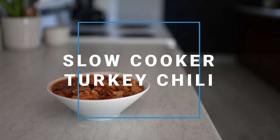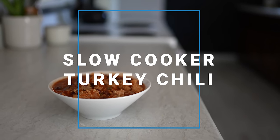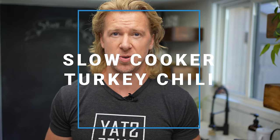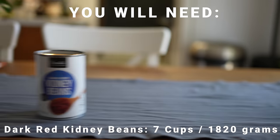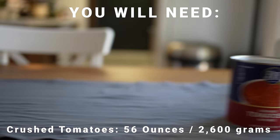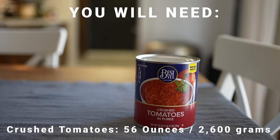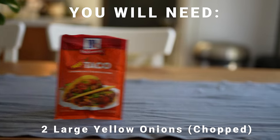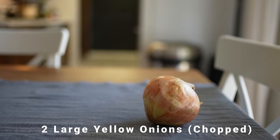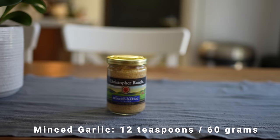Slow cooker turkey chili. Chili has been one of my favorites ever since I've been a kid, and now that I'm a buff dude, there's really no difference. One of the things I love making it with is the slow cooker. I absolutely love this tool. It's very cheap, and if you don't have one, I highly recommend getting it. It's a kitchen essential in my opinion, and it makes cooking that much easier, especially in regards to meal prep.